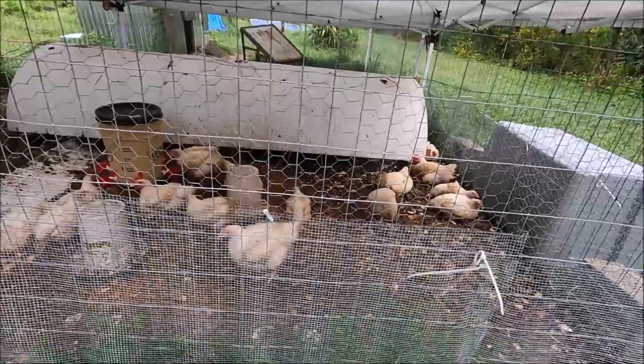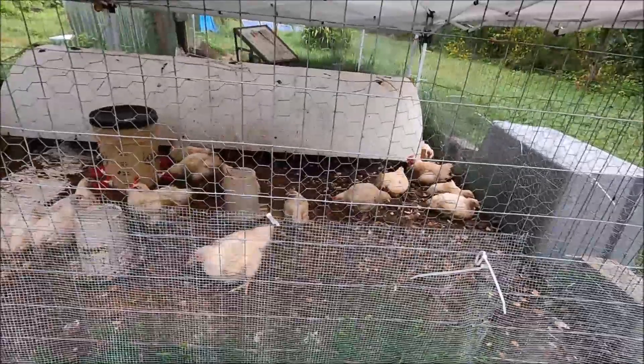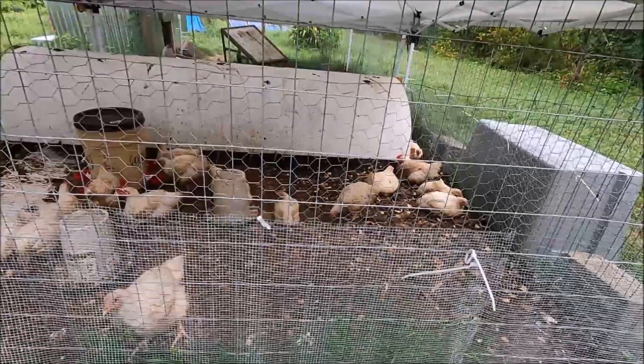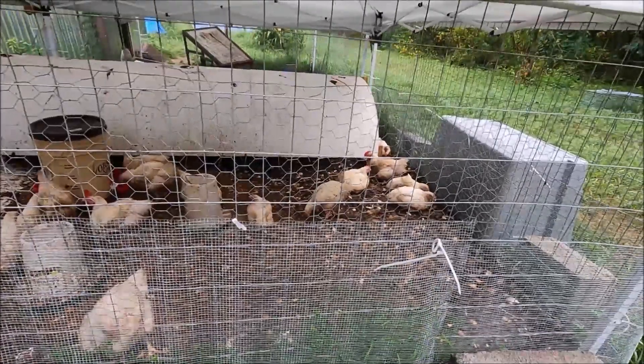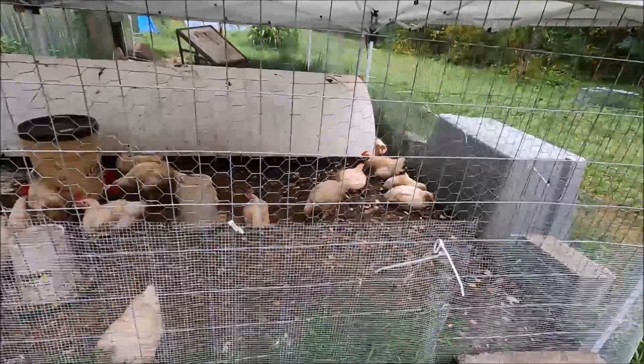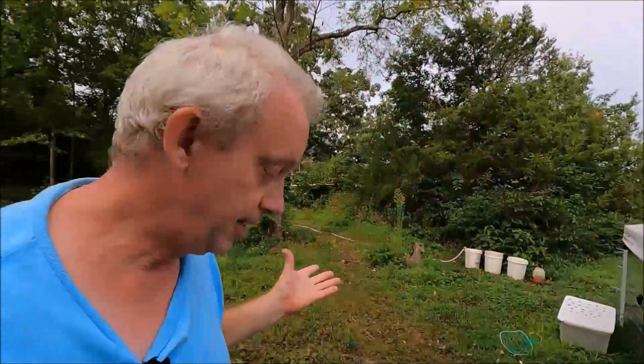Most of their meat goes into their breast area. Their legs really don't have the strength to support them at 12 weeks old. A lot of people don't think it's ethical to raise Cornish cross. The only two reasons we raise chickens, obviously, is for meat and for eggs. We have the meat birds — they do their job. We're going to raise them up for 12 weeks and then butcher them. That's our meat.